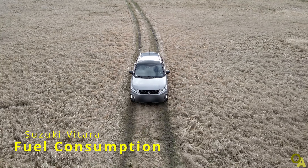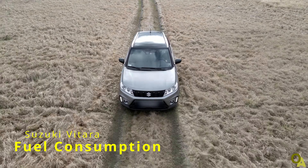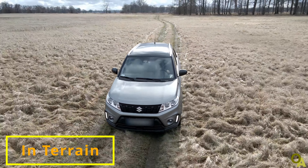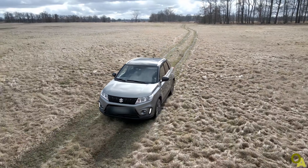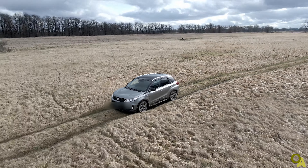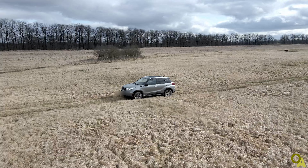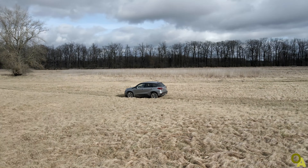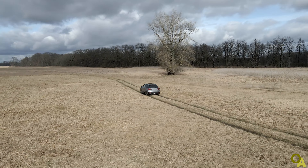Hi! Today something you might find very interesting. For the last two trips I have done in a bit wilder and vaster region near Odra River in Poland. Having longer distances to cover, I decided there were good conditions to measure what the fuel consumption is in real terrain.